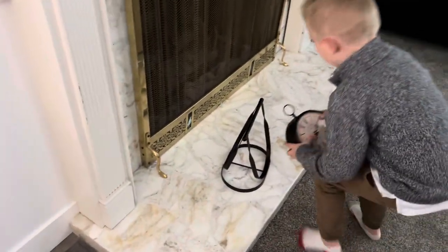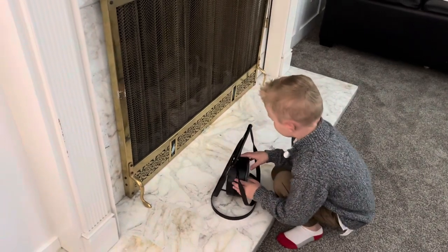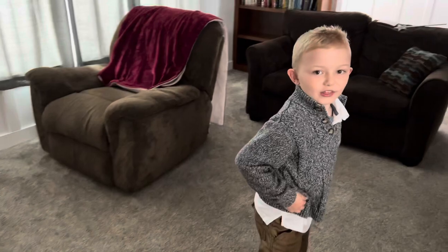Let me hang that back up. It's actually $4. My Nan and Papa got me that clock.